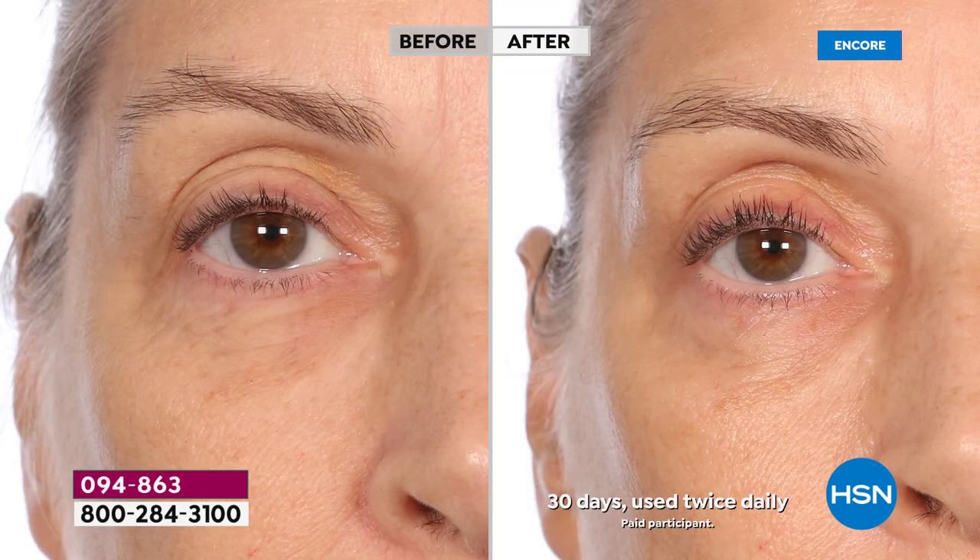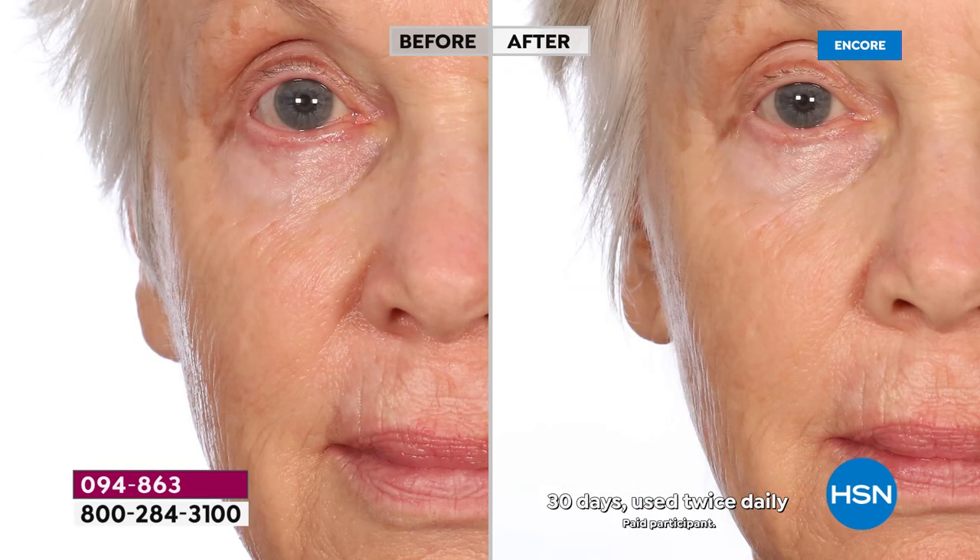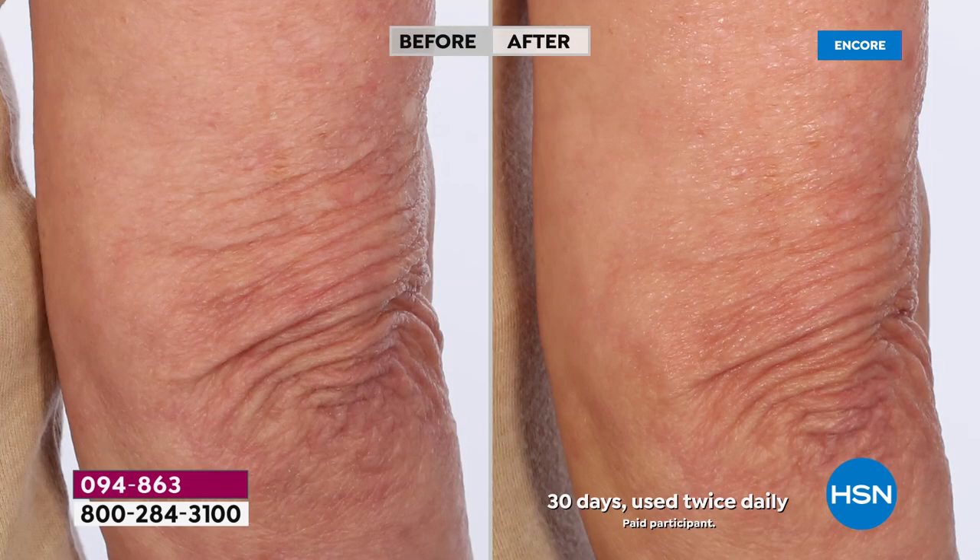Look at these results — take a good look at that before photo. Do you see the lines and wrinkles around her eyes? There's a huge improvement in the after photo. Those are the kind of results you can get fighting visible signs of aging. You get moisture and a more youthful appearance. Look at the texture of her skin, the lines and uneven skin tone. In the after, there's visibly improved, natural diminishment of fine lines and wrinkles.